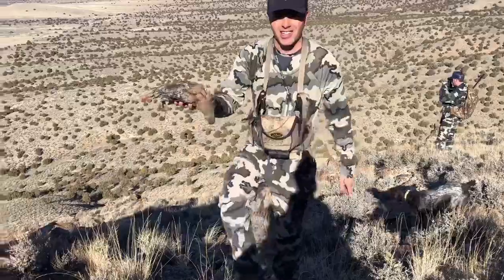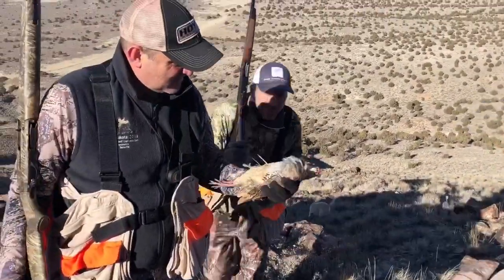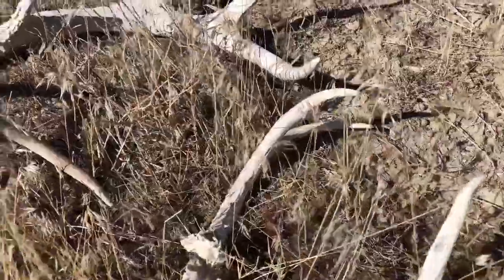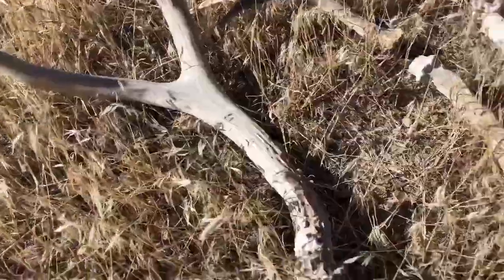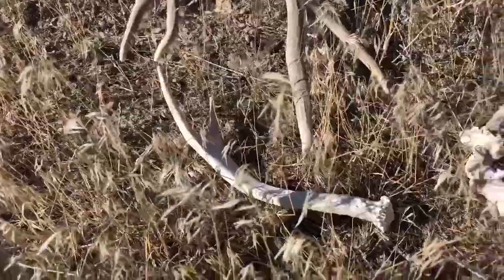That one was in good shape — kind of chewed on a little bit. They're cool birds though, aren't they? There's a set right there, look at that. Gnarly bases. Chicken foot. A little four. Big ol' two. And a dinker — look at that guy, a little baby dinker.